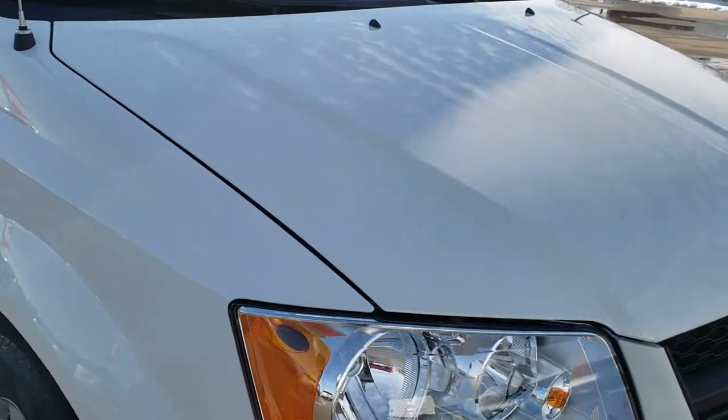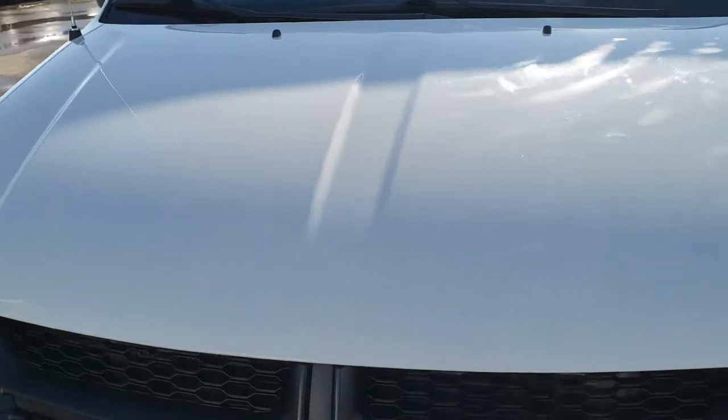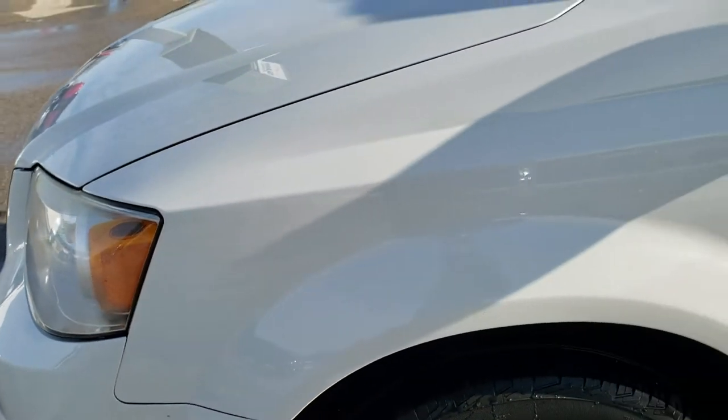This vehicle has the award-winning 3.6 liter Pentastar V6 motor and has been fully safetyed and inspected by our service shop. It has a fresh oil and filter change, all the fluids have been checked and topped off, and this van is 100% ready to go.